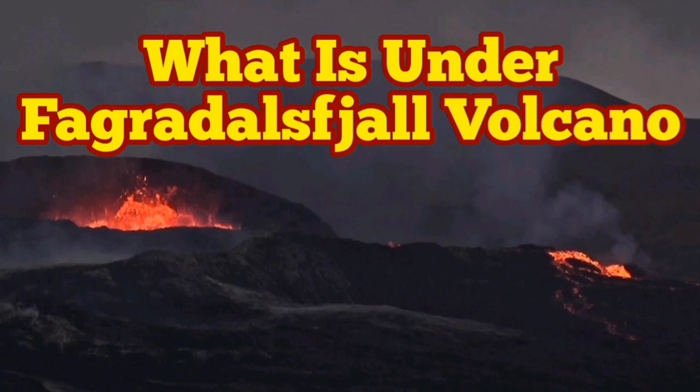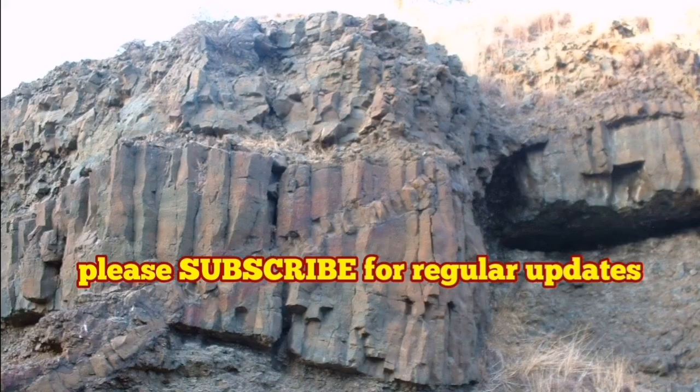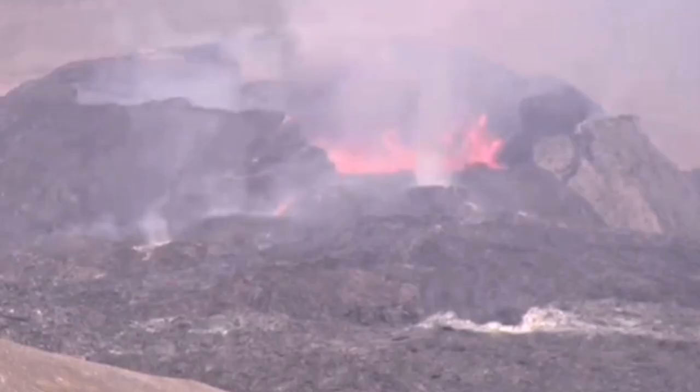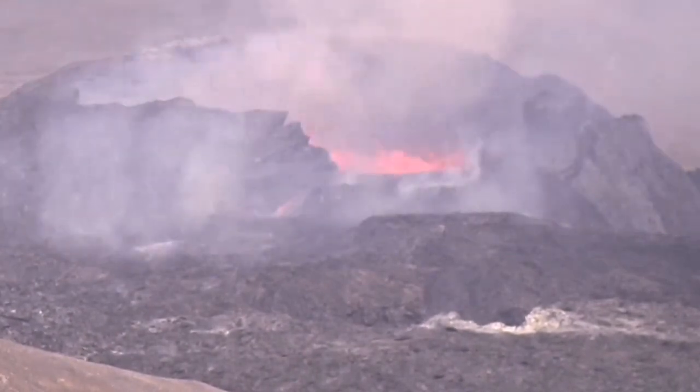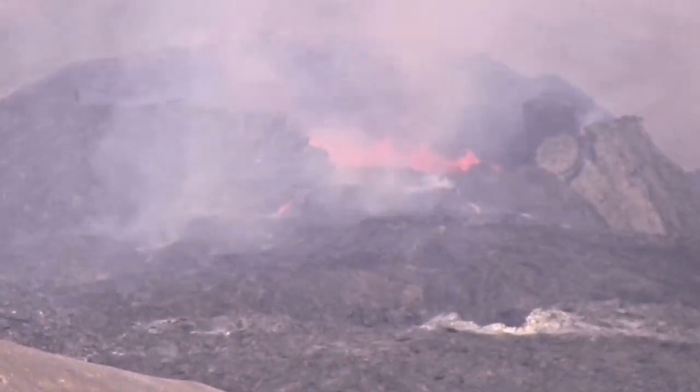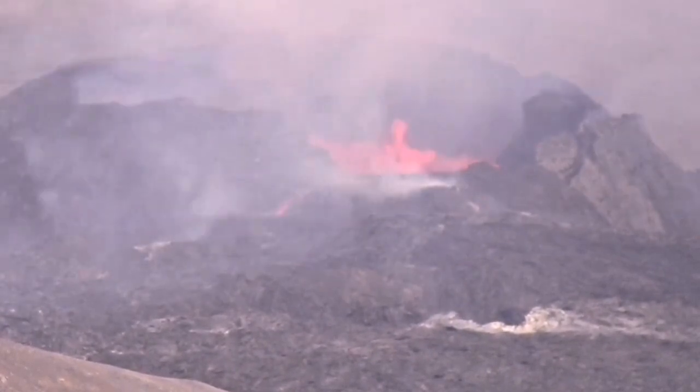What is under Fagradalsfjall volcano in Iceland? This volcanic eruption in Iceland recently has fascinated a lot of people. People are just going to see it. There is not much information about it — we see more lava flowing and videos of that nature.